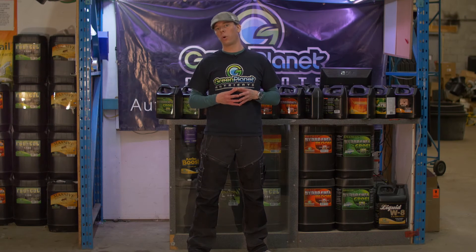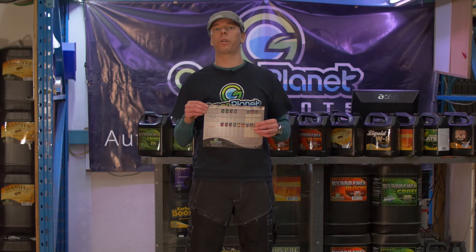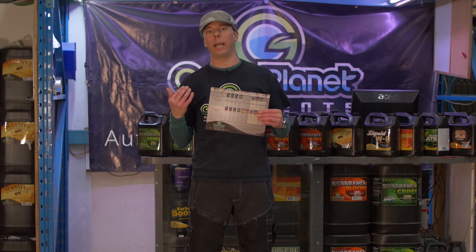You can talk to your local hydroponic retail professional and find out how you can gain access to these yield-enhancing products. Keep in mind that good nutrient manufacturers put together what we call feed charts with weekly schedules to help you focus on exactly how to mix your nutrient solution so that you get the best use of the products you've purchased.